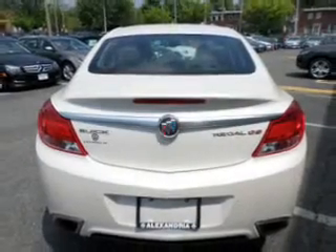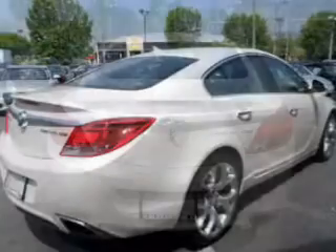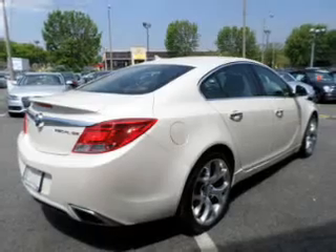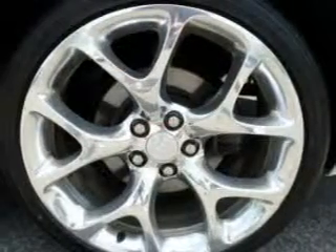You will appreciate the safety feature of anti-lock brakes. Heated seats offer comfort in cold weather. This car has separate passenger temperature controls. Let the outside in with a power sunroof.